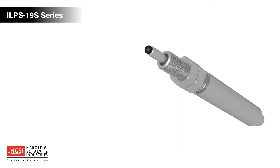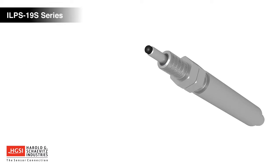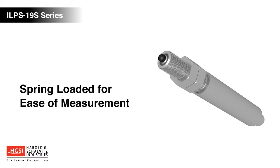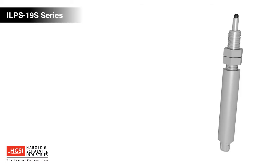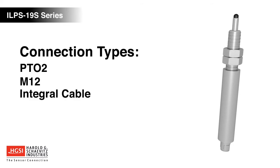The housing is constructed of 3/4 inch OD stainless steel and rated to IP67. ILPS19S LVITs are spring-loaded for ease of measuring an object that cannot be mechanically coupled to the sensor, and include a choice of PT02 connector, M12 connector, or integral cable connectivity.